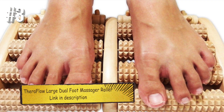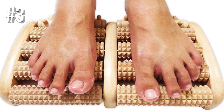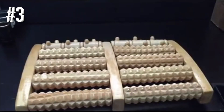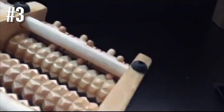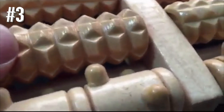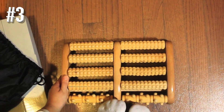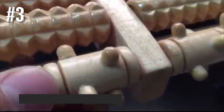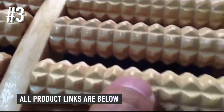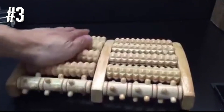Number three: Theraflow large dual foot massager roller. The Theraflow large dual foot massager roller provides an effective relaxation option in an affordable and low-tech package. While it lacks many of the bells and whistles of the more expensive options, it still provides an effective massage to help relieve foot pain and tension. The ridges have been spaced to press into trigger points on the feet. Those who've used it appreciate the anti-slip strips on the bottom, and several people noticed results in as little as one week of use.